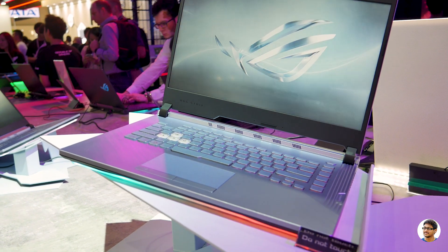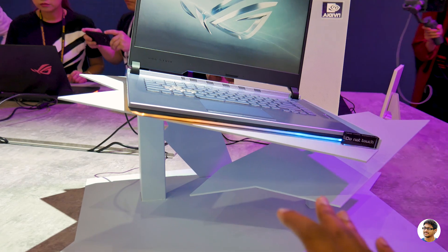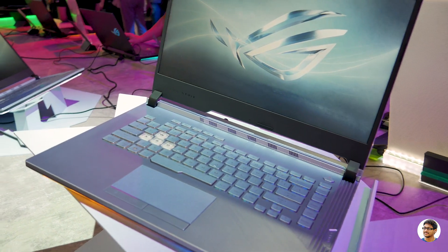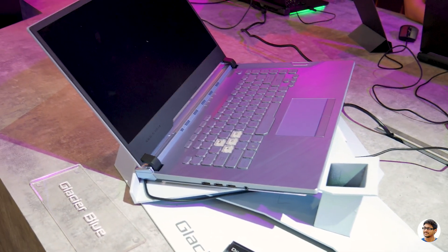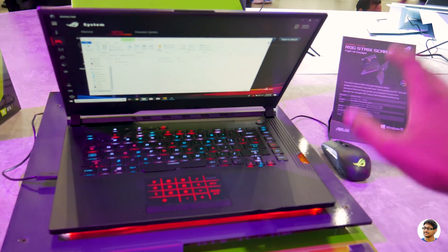We are at the Asus ROG booth. Let's check out what new stuff they have — I guess they've got a lot of gaming laptops. These are their brand new laptops — instead of the regular blue color they've come up with a new glacier blue color. Looks sort of like silver but different from the standard black. There's another Strix laptop in glacier blue and this is Asus's brand new ROG Strix Car 3.